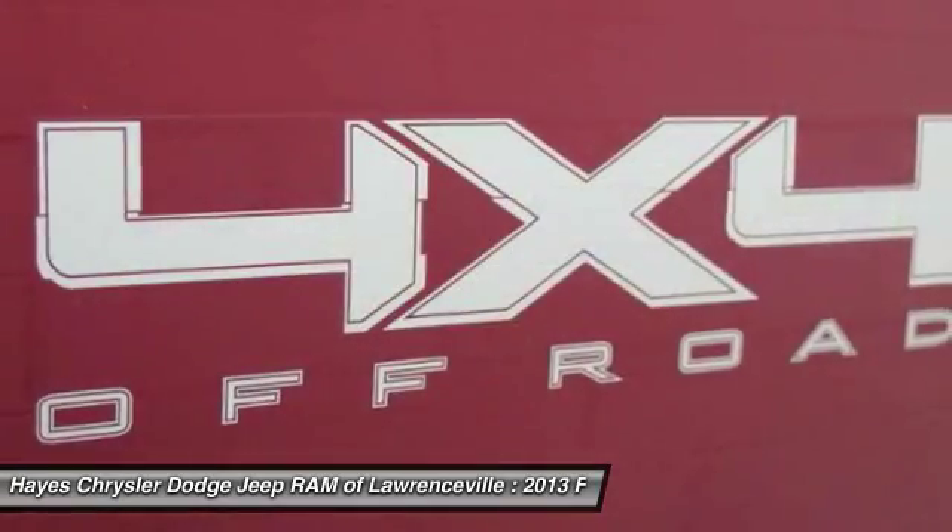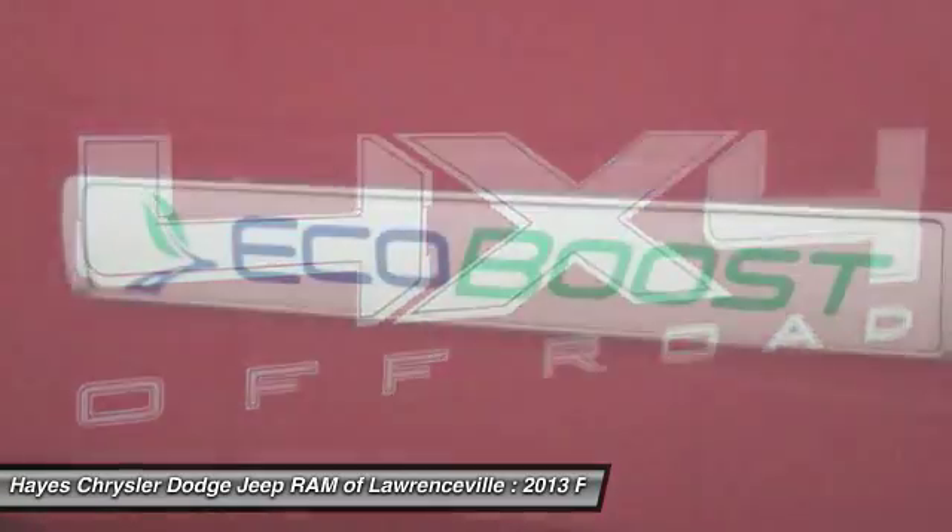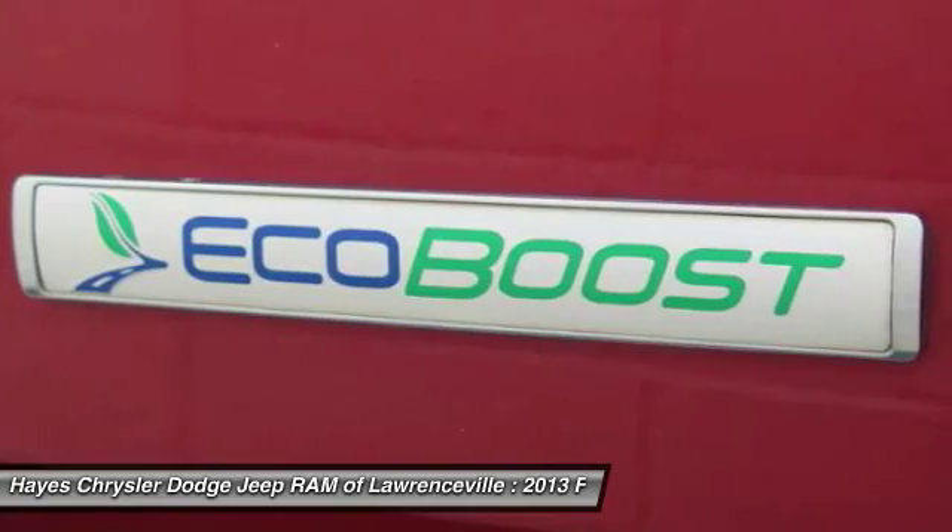Air conditioning, power steering, aluminum wheels, cruise control, AM FM stereo radio, rear defrost.